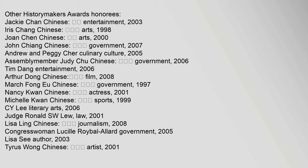Other Historymakers Awards honorees include Jackie Chan, Entertainment, 2003; Iris Chong, Arts, 1998; Joan Chen, Arts, 2000; John Chang, Government, 2007; Andrew and Peggy Share, Culinary Culture, 2005; Assemblymember Judy Chu, Government, 2006; Tim Dang, Entertainment, 2006; Arthur Dong, Film, 2008; March Fang Yi Yu, Government, 1997; Nancy Quan, Actress, 2001; Michelle Quan, Sports, 1999; Sai Li, Literary Arts, 2006; Judge Ronald S.W. Liu, Law, 2001; Lisa Ling, Journalism, 2008; Congresswoman Lucille Roybal Allard, Government, 2005; and Tyrus Wong, Artist, 2001.